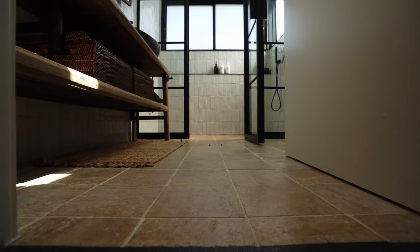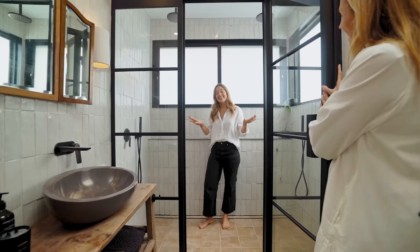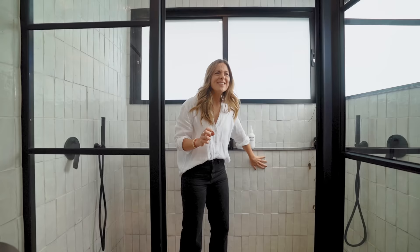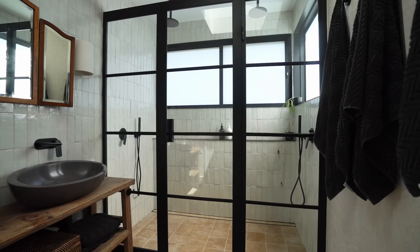It's so beautiful in here. I love the tiles - I love how perfectly imperfect they are. When we've been talking about the house, we've been talking about Wabi Sabi, and that perfectly imperfect notion. Sometimes we think we have to have everything so perfect and lined up and matching, but actually there's beauty in imperfection.